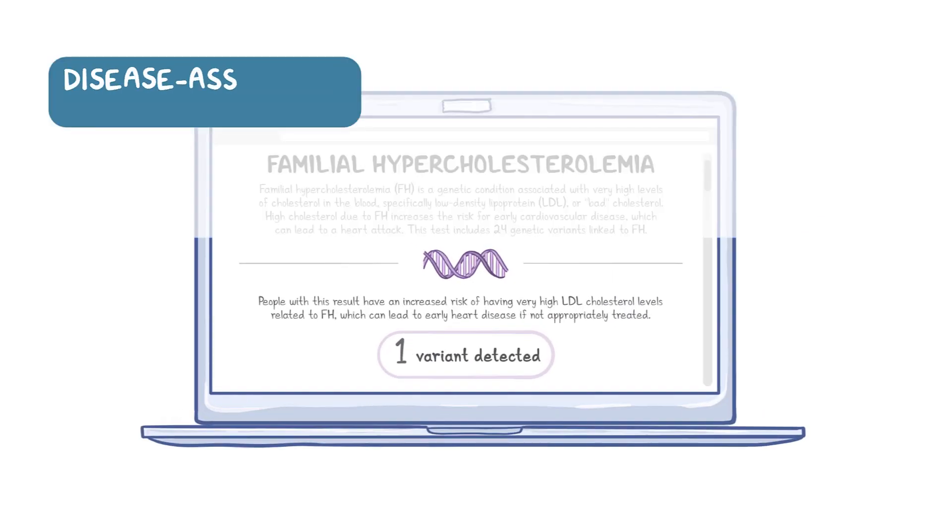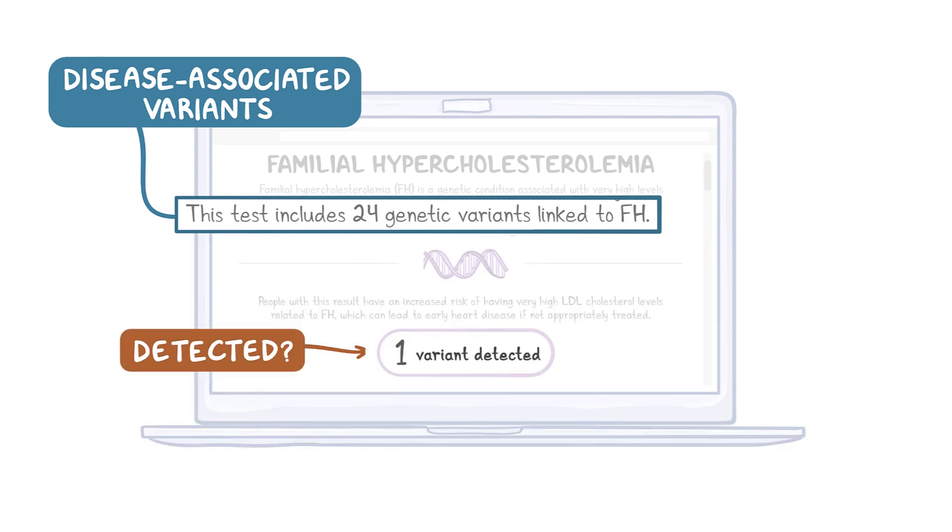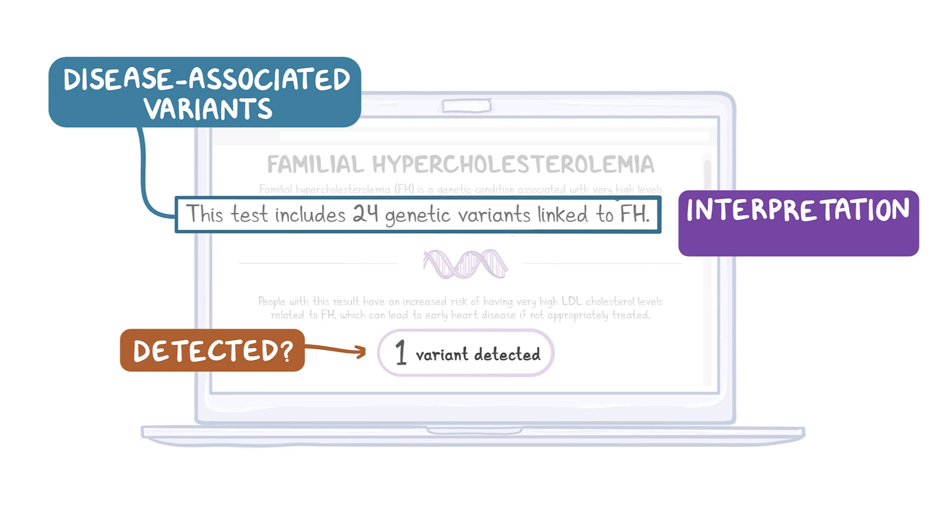Tests for disease-associated variants will report that either a specific variant or set of variants was detected or was not detected. The company should provide the consumer with an interpretation of each result and relevant information about each condition.